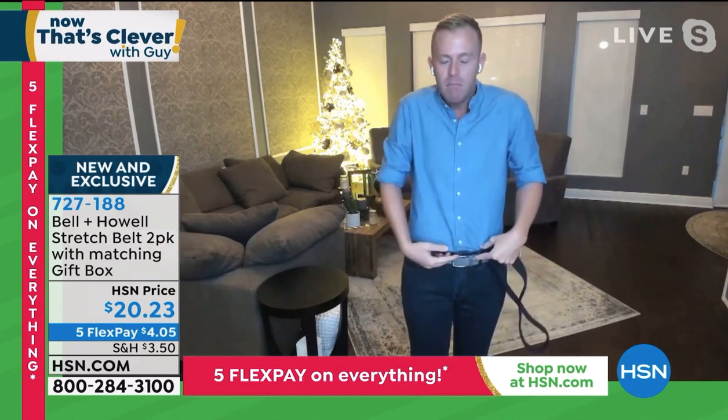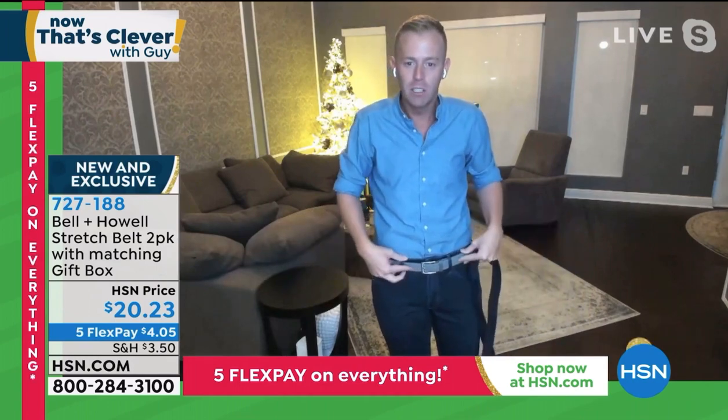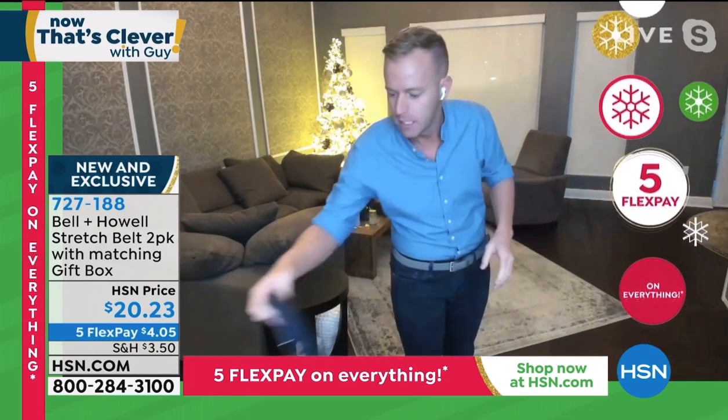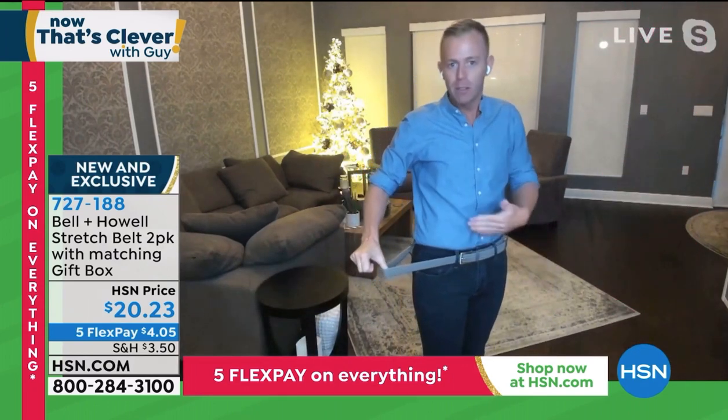This gray belt is going to give you that pop. I'm a 30, a 32, and sometimes this year I've been a 34. This belt has grown with me. You see I'm wearing it right now — it's perfect as it is. I had a large meal — now my belt stretches.